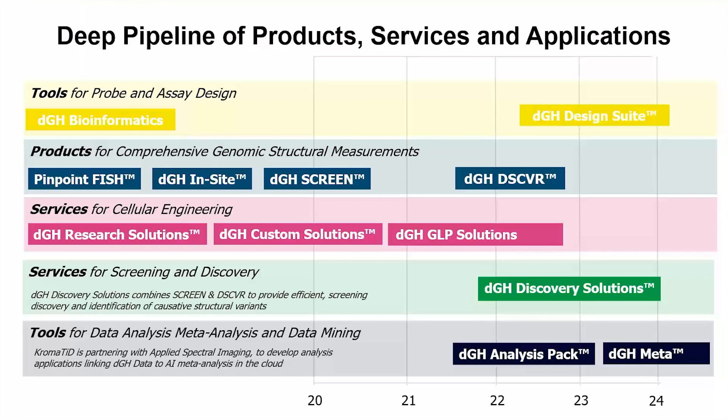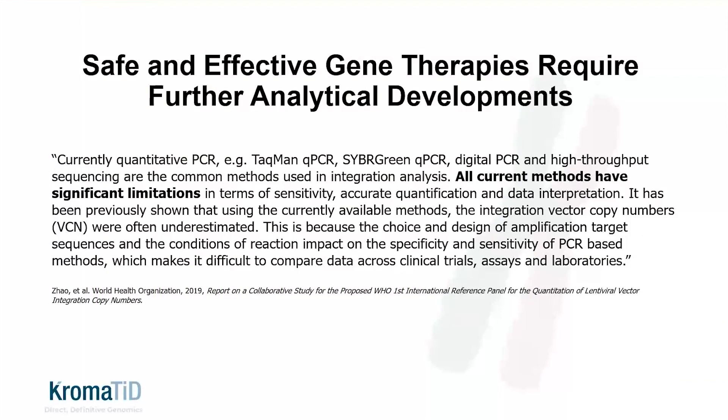As things currently stand today, our business is primarily based on custom research development and testing services, and the vast majority of that work is dedicated to gene therapy related projects. What's the unmet need that we map into with respect to the development of gene therapies? In a general sense, the need for better, higher-resolution measurements of key drug product attributes is always going to be a thing. Any new approaches will require wide adoption and acceptance and a clear demonstration of filling an existing gap or clearly improving upon current approaches. Our intuition was that a need exists within the gene therapy field for more accurate and powerful measurements of genomic rearrangements.